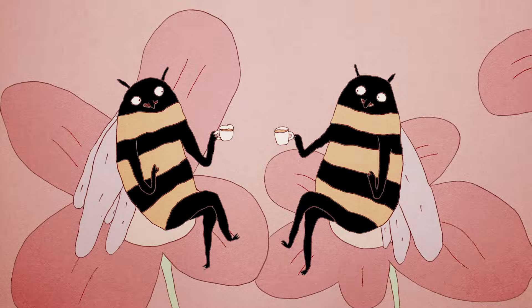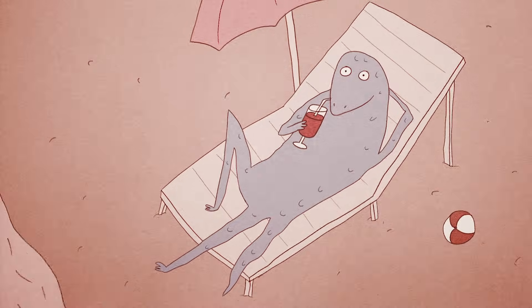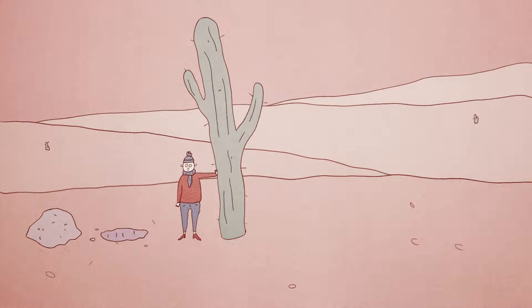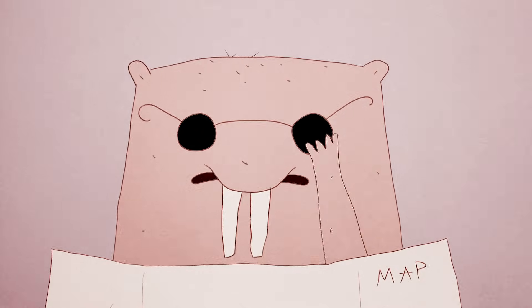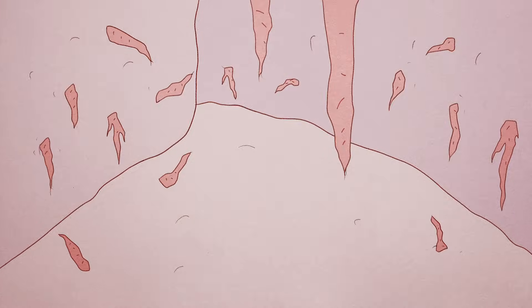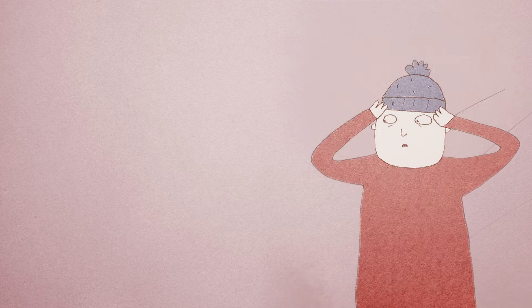Could we replicate the naked mole rats' use of the fructose pathway for human health? It took millions of years of evolution to bring the behavior of an insect, the temperature regulation of a reptile, and the energy production of a plant together in one little mammal. But maybe with enough study, we can replicate just a few of their wild adaptations. These mole rats might be naked, but you don't have to be.